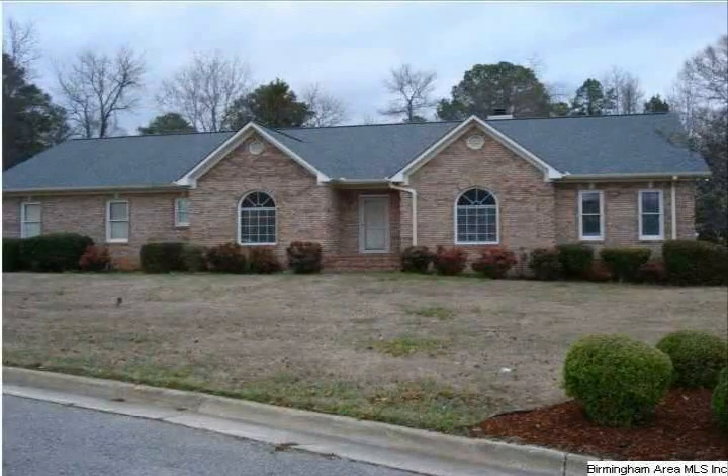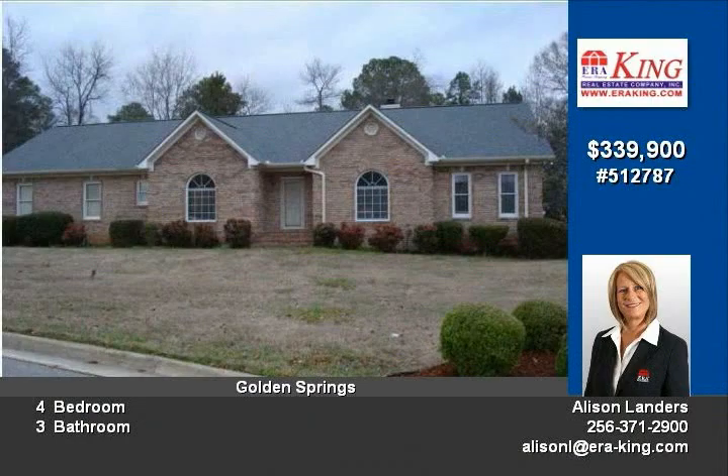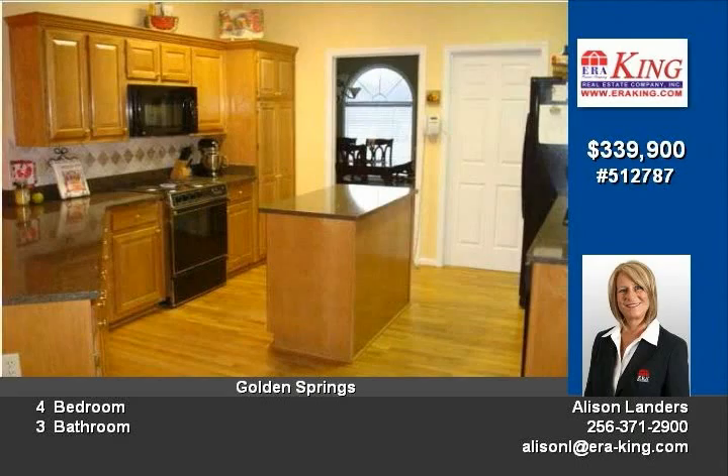Over 3,800 square feet on one level, lovely solid brick home with so much to offer — everything you'd ever dream of having. Four bedroom, three and a half bath home features a large kitchen with huge island and granite countertops.